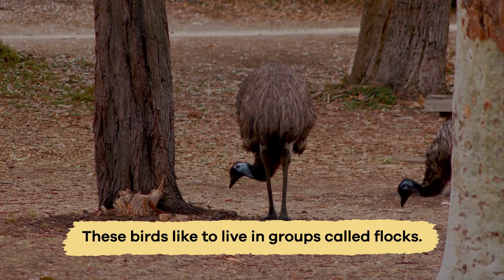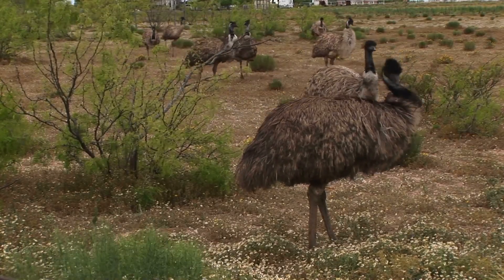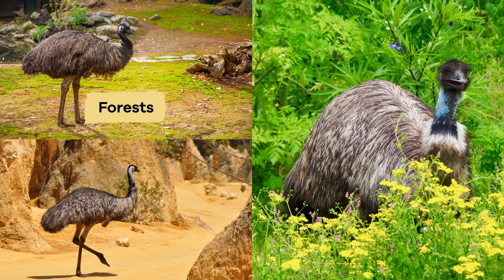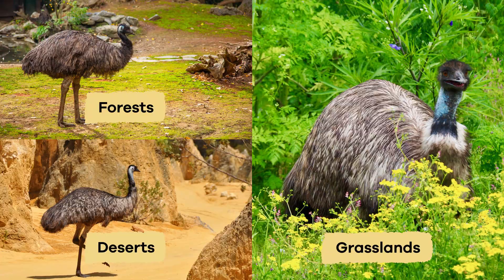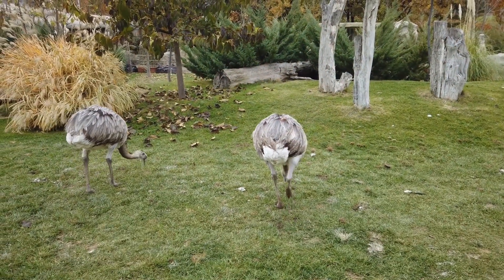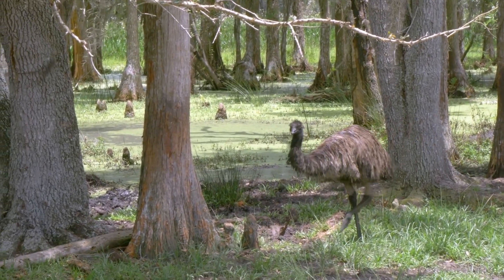These birds like to live in groups called flocks, which can include up to 20 birds. They prefer open areas like forests, grasslands, and even deserts. This way, they have plenty of space to roam and find food and escape predators when they need to.